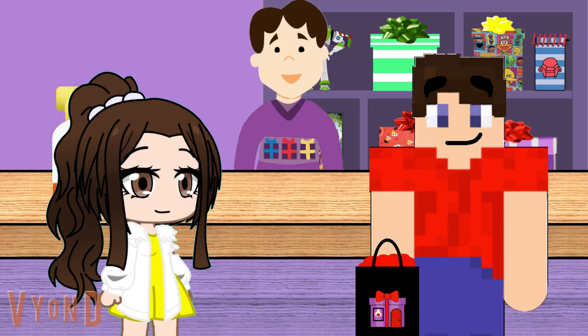Well, at least we have a great present for Steve. And we still got time before the party starts. Let's hang out in the present store for now before we leave. Come on.